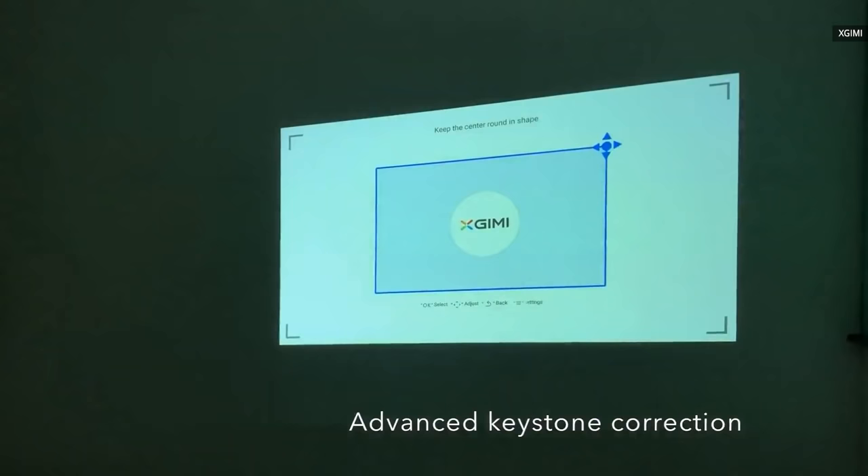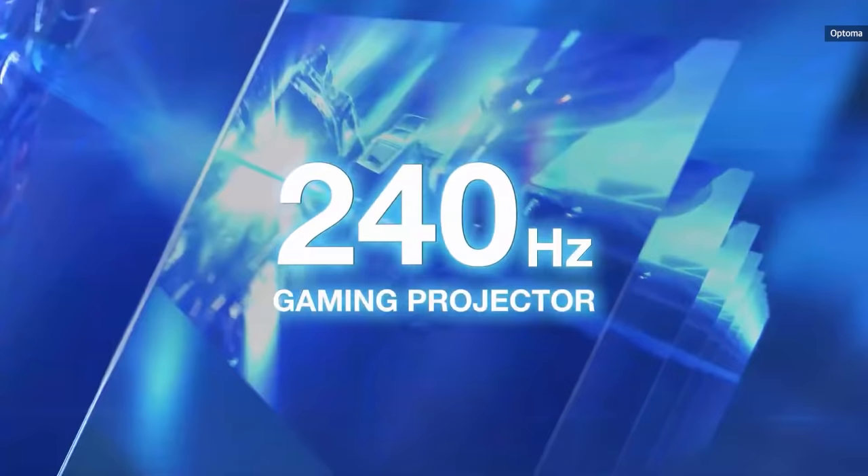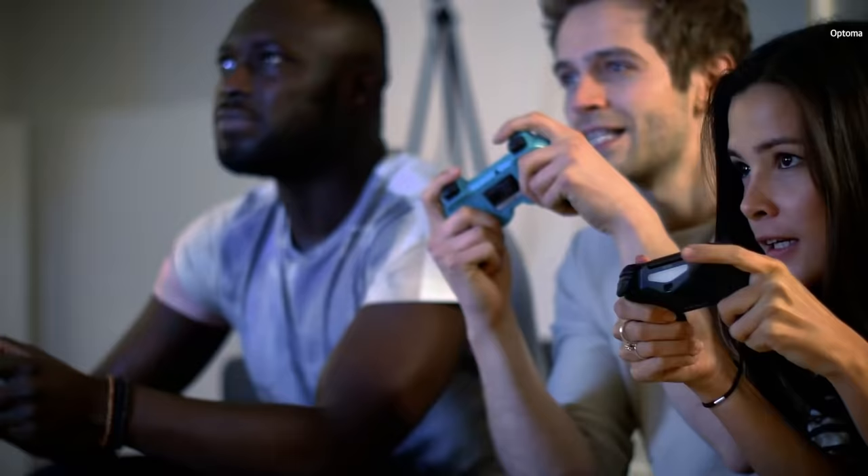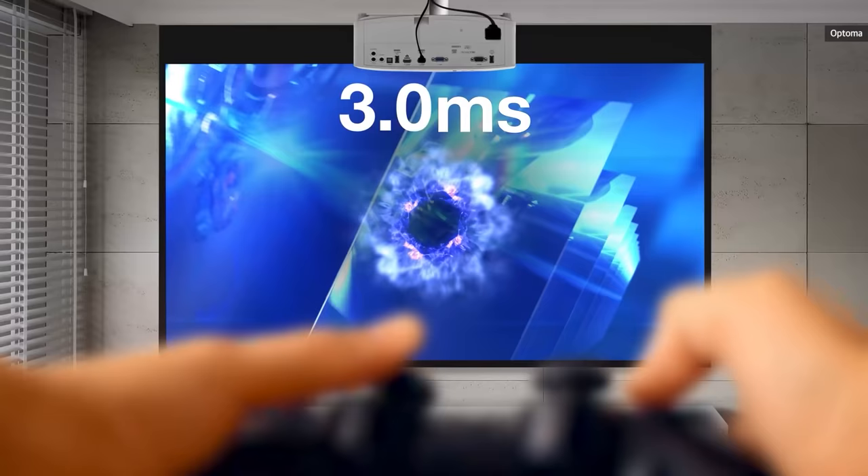Finally, if you're interested in a projector for gaming, you'll want to look up the refresh rate and input lag figures. Some new projectors from Vivitek, Optoma, and others offer up to 240Hz 1080p refresh rates and input lag settings down to 4 or 5 milliseconds.